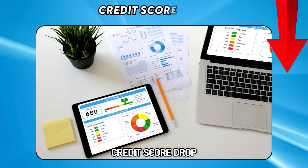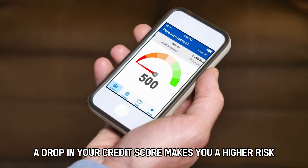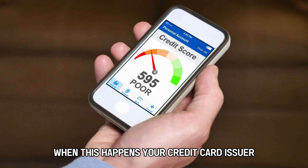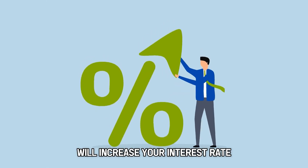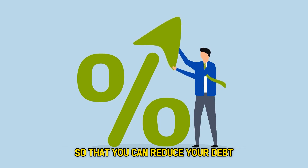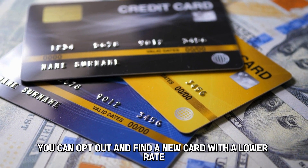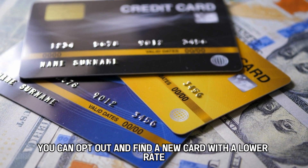Credit score drop: a drop in your credit score makes you a higher risk. When this happens, your credit card issuer will increase your interest rate. They will notify you when this happens so that you can reduce your debt. Alternatively, you can opt out and find a new card with a lower rate.